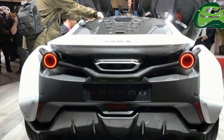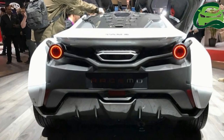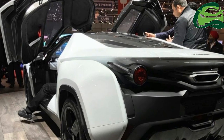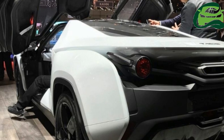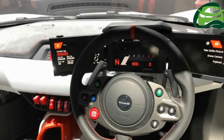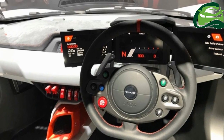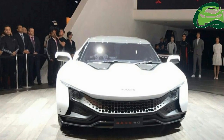The doors open in dihedral fashion, and it rides on large black painted alloy rims. At the back, the Racemo has round LED tail lamps, a centrally mounted exhaust, an engine cover with intake holes, and an aggressive diffuser. Inside, the Tomo Racemo has a simple and functional, race car-derived interior with three large displays in the instrument area.